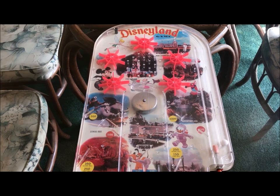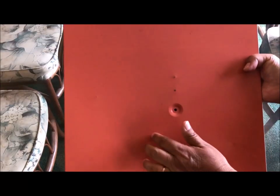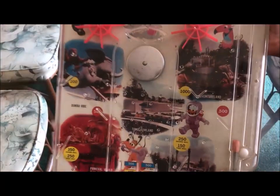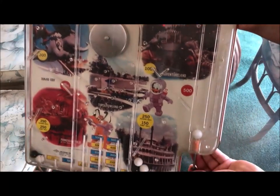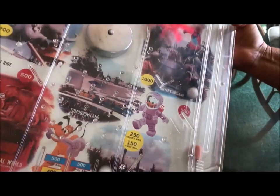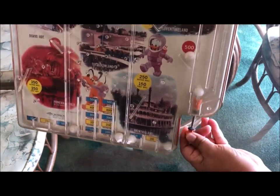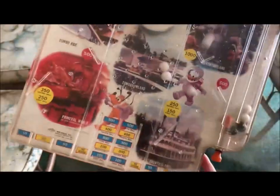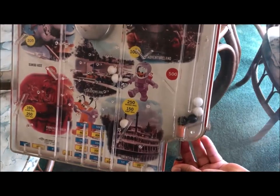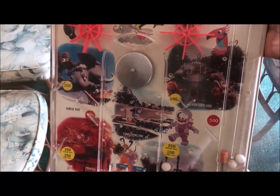Let me go ahead and show you the backside — because the backside is made of metal. Look at this! They don't make toys like this anymore. You just pull this back like this. We used to play with pinball games all the time. Isn't this fun? Listen to the bells. You get points. Isn't that fun?